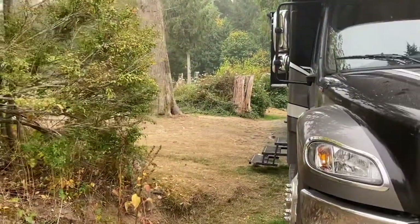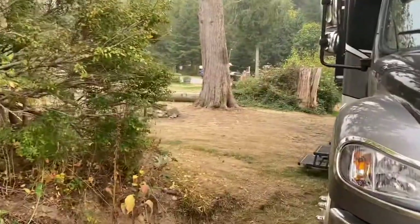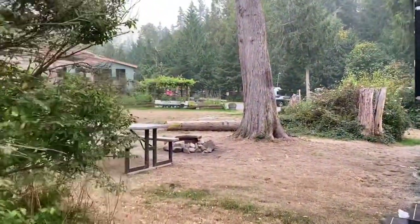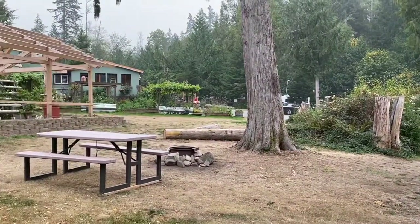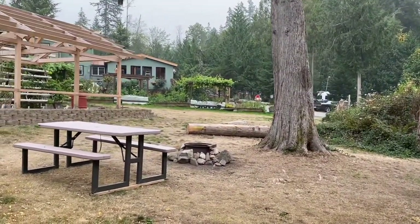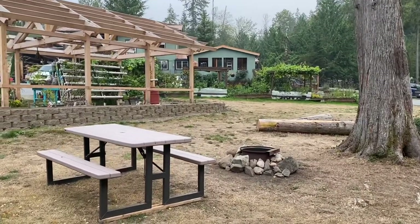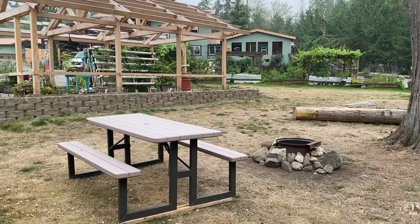We're pretty close to Olympic National Park — probably only 10 minutes from one of the entrances. It's a nice location if you're wanting to visit Hurricane Ridge and Sol Duc, and that was kind of my point in staying on this end of the park right now: to see those two places.